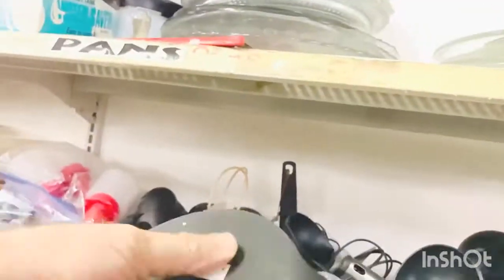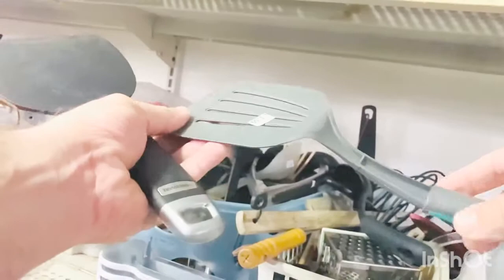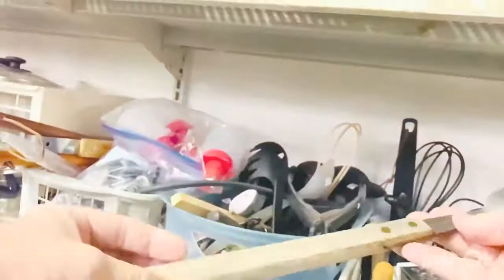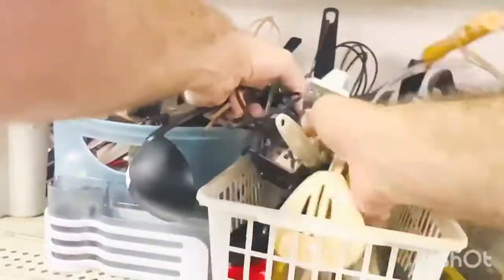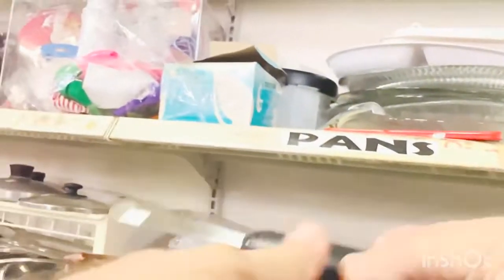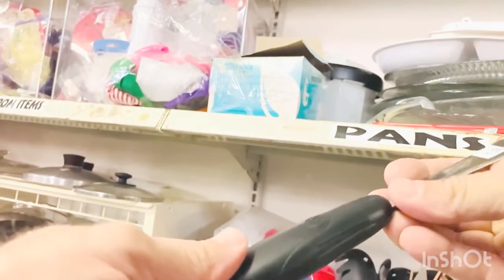I found some random spatulas, paid 50 cents each. I'd like to lot them together — you can get about three dollars each for no-name spatulas. That's actually one of my listings right there.